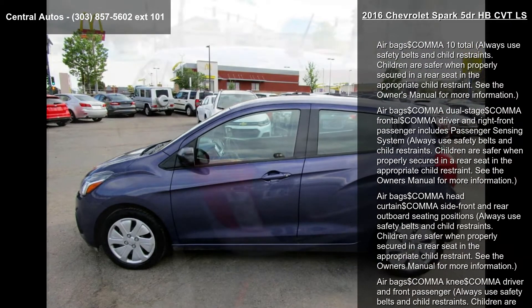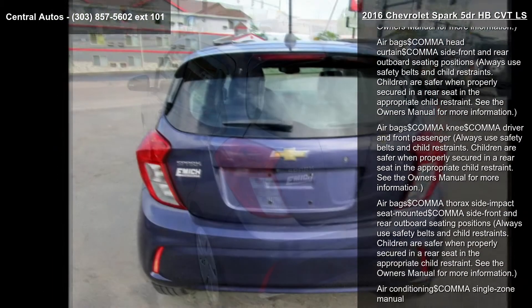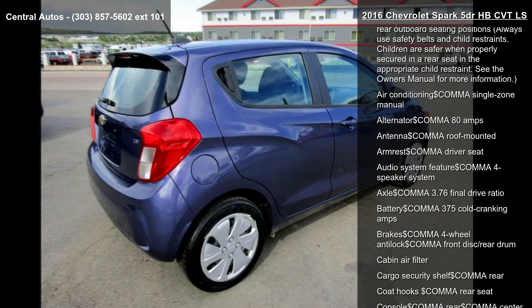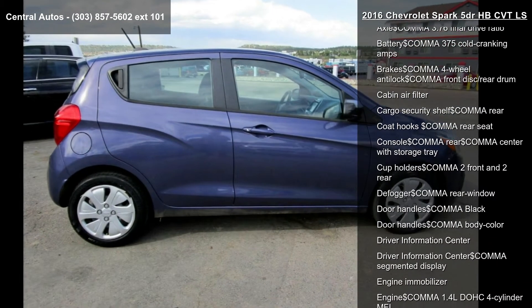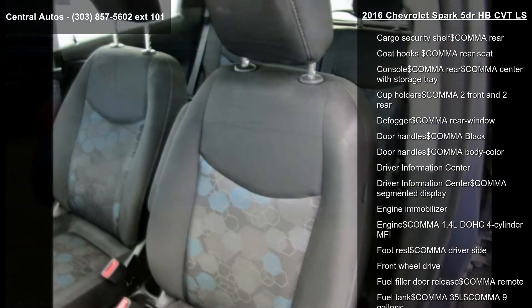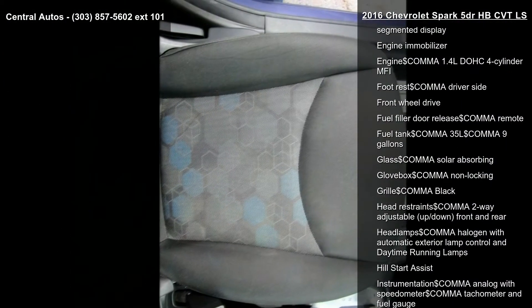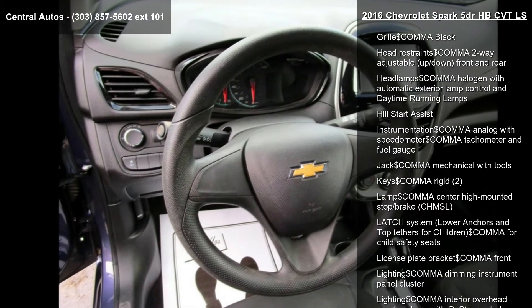Some of the top features included with this vehicle are airbags, 10 total. Always use safety belts and child restraints. Children are safer when properly secured in a rear seat in the appropriate child restraint. See the owner's manual for more information. Airbags: dual-stage frontal, driver and right-front passenger, includes passenger sensing system.